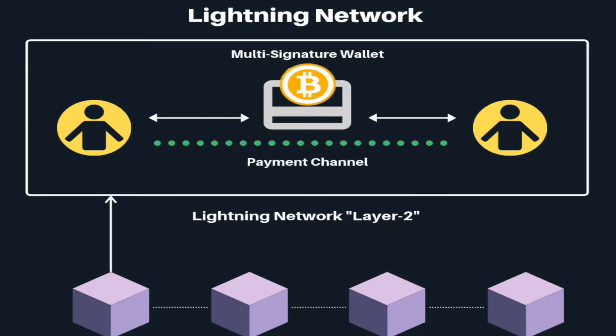Now imagine yourself going into a cafe and having to wait 10 minutes for the transaction to be completed. Not a pleasant experience at all. So what's the solution? Two researchers came up with an idea to solve the scalability issue through an approach called the Lightning Network — basically a second layer added on top of Bitcoin's main net that allows off-chain transactions.